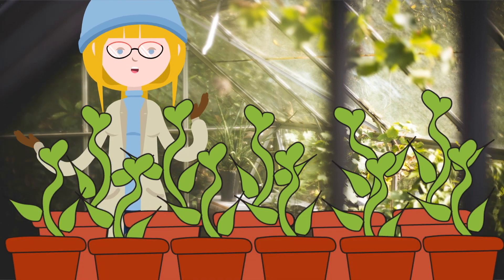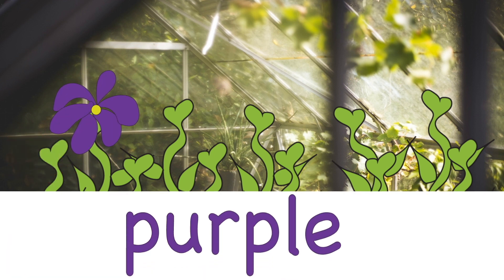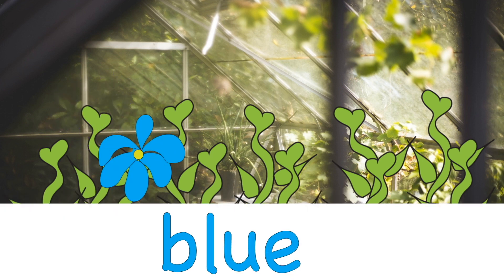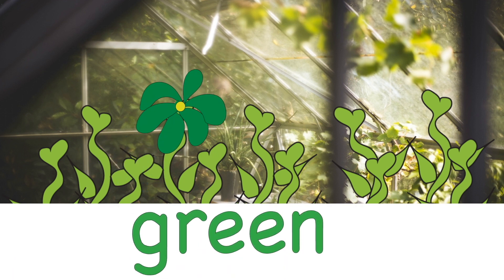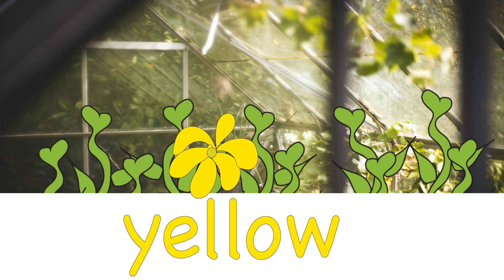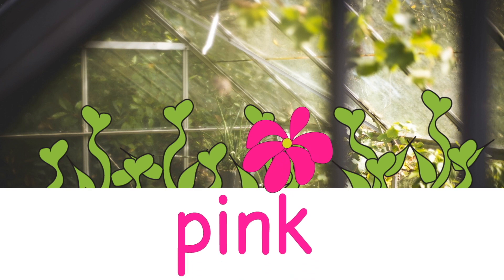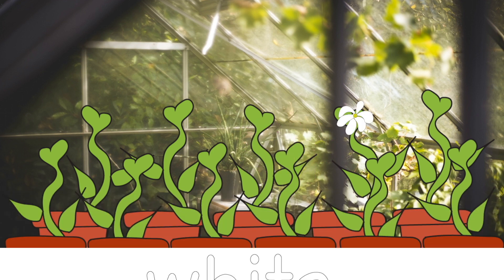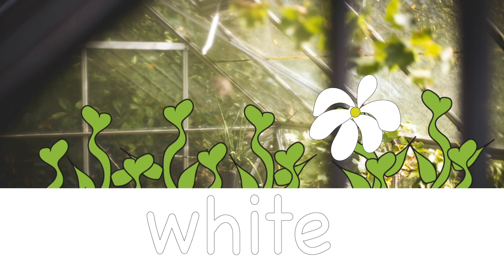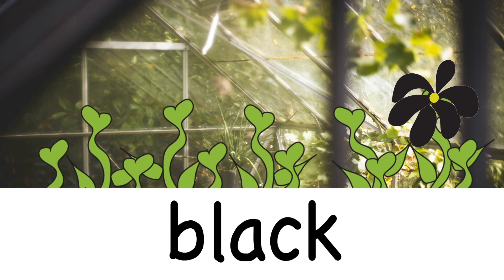Let's say the colours again. Red. Purple. Blue. Green. Yellow. Orange. Pink. White. Grey. Black. Brown.